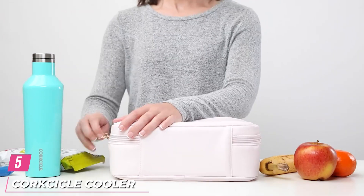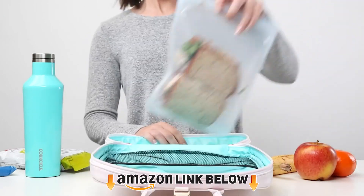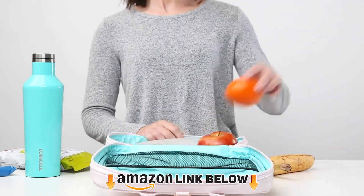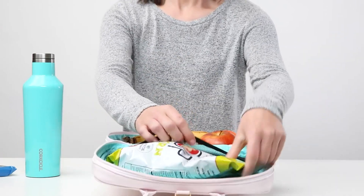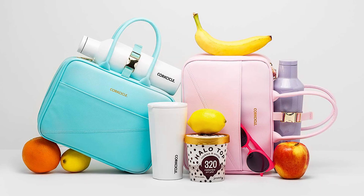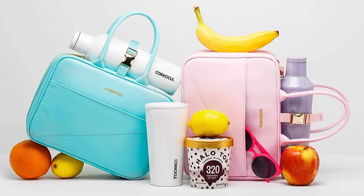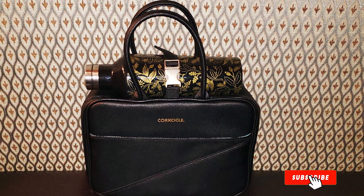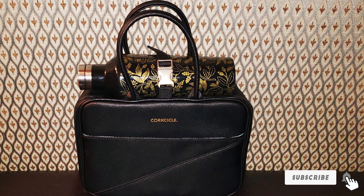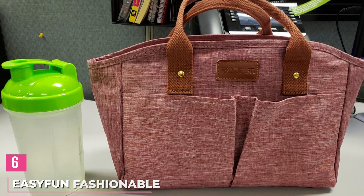The number five position is held by the Corksicle Cool Lunch Box. If you don't want your lunch bag to actually look like a lunch bag, this chic option from Corksicle is so stylish that customers say their co-workers mistake it for a purse in the fridge. It has a special strap on top designed to keep your matching Corksicle water bottle in place, plus a double-zippered main compartment with a small mesh pouch inside to hold snacks. 'This is the prettiest lunch box ever,' one shopper said. 'I get lots of compliments because it looks like a bag.'